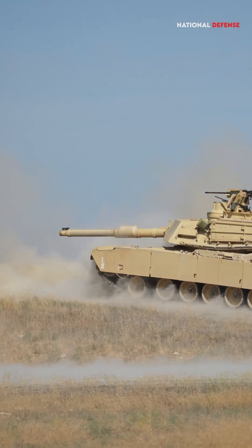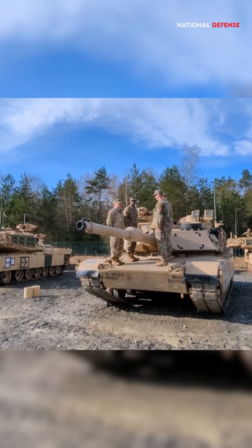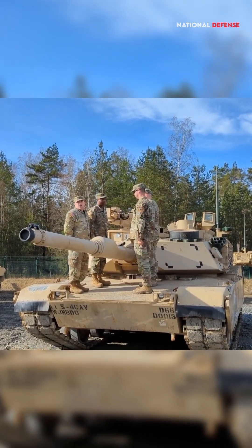All of this comes at a cost. The Abrams consumes a lot of fuel per mile, and it is expensive to operate.